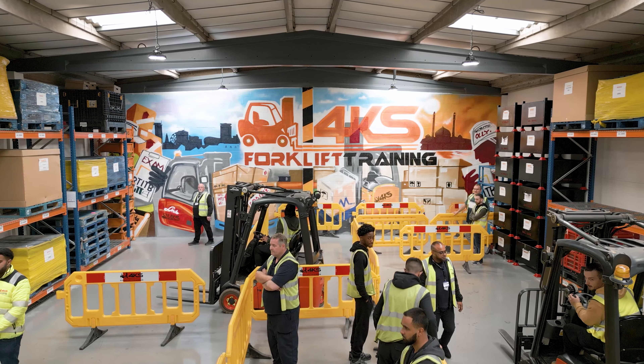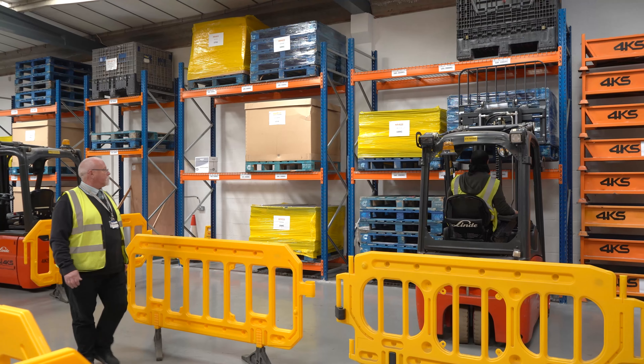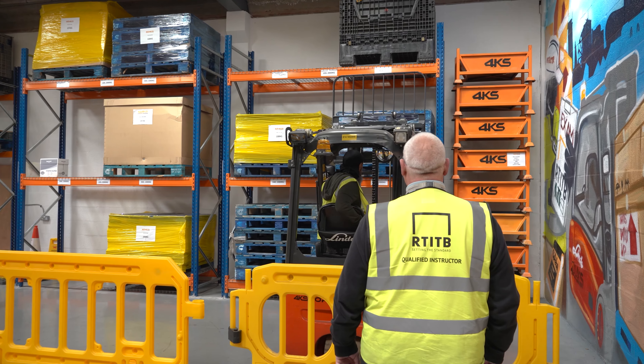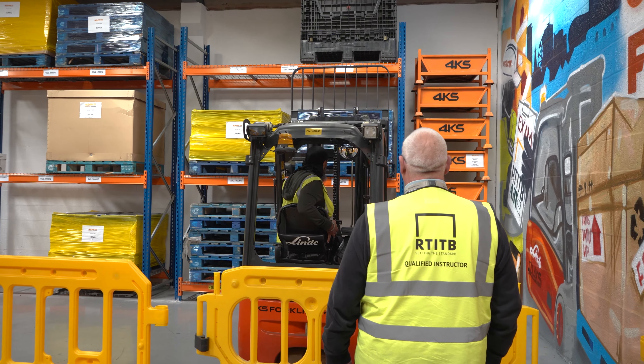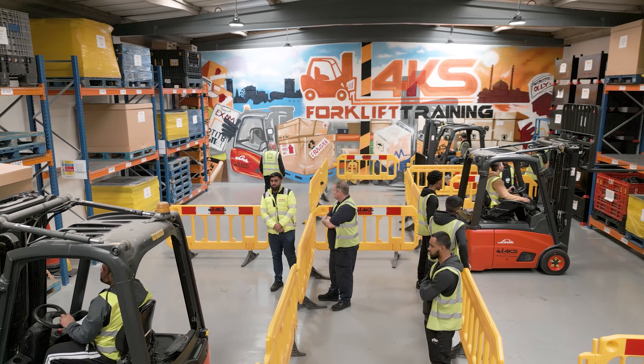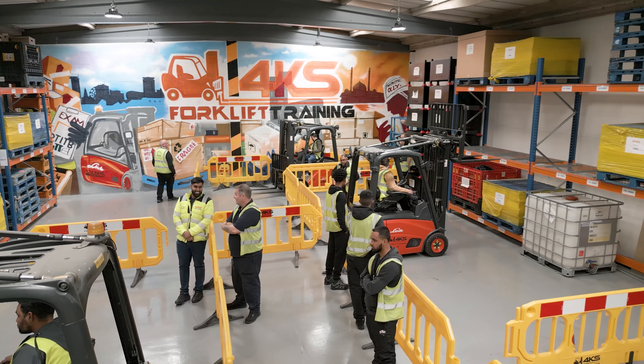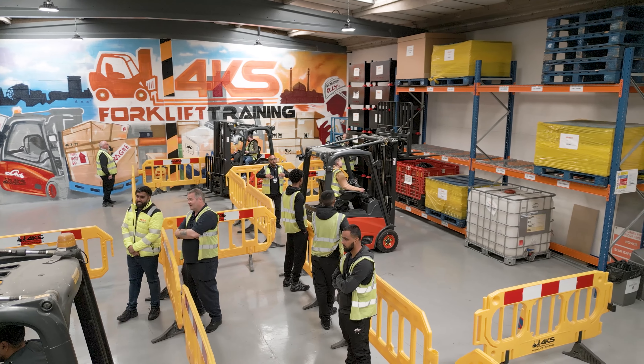There are a lot of jobs out there crying out for forklift operators, and here at 4KS we can train them to a high standard so when they go to that workplace they can fit in with the working environment. We also teach in tight confined areas, which helps candidates when they go into the real world.